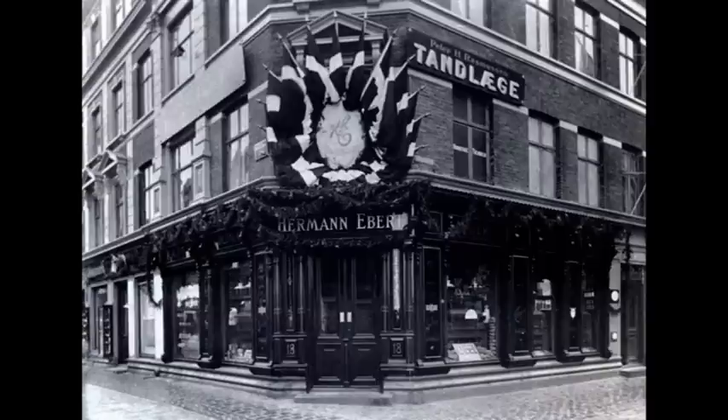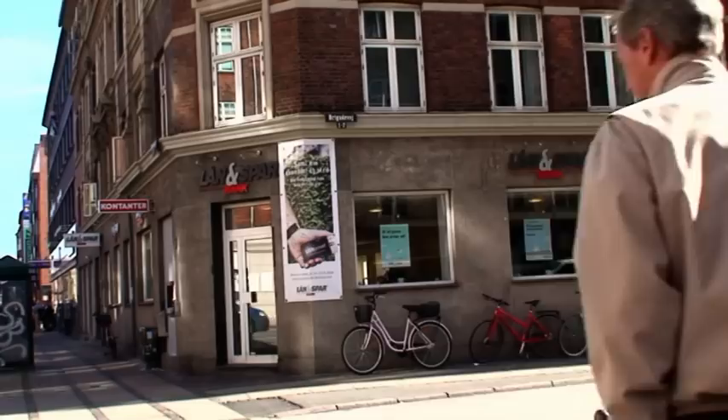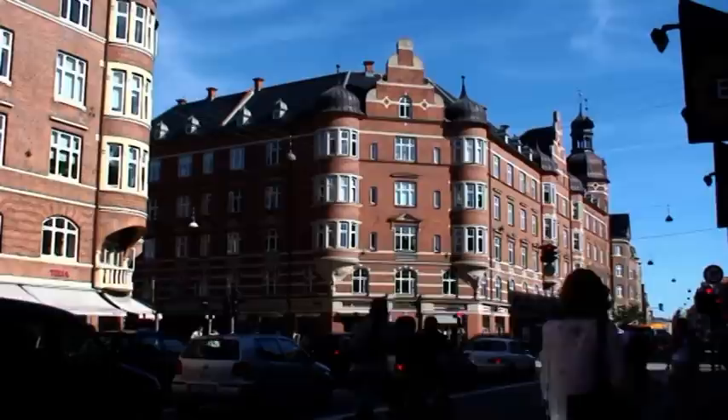Butikken her er uden sammenligning Amager Brogades flotteste. Billederne her stammer fra 1905. Den er pyntet op i anledning af 25-årsjubilæet, og samtidig fyldte Ebert 50 år. Han boede selv på første sal. Den dag i dag finder vi bygningen i bedste velgående, men forretningen er dog blevet til et banklokale.